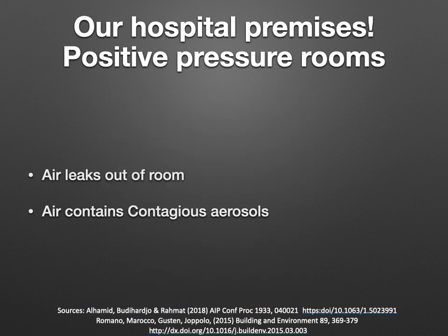So now we know that in positive pressure operation theatres, we have two problems. First, air leaks out of the room through venting ducts, doors, or scrub areas. Second, this air can contain contagious aerosols, as in COVID-19.